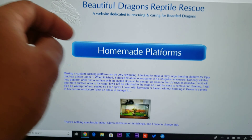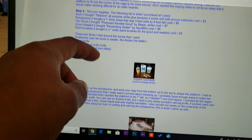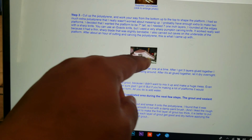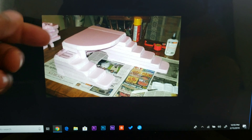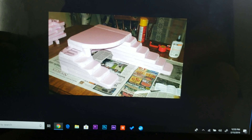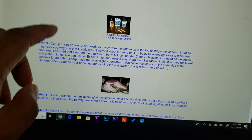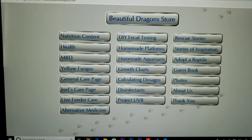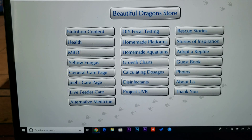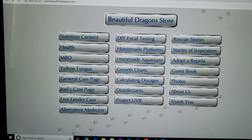Homemade platforms — I'm not sure exactly what that is. Homemade cages, I guess. Yeah, people sending pictures of projects and stuff — you probably get the details on how you can make them yourself. They've got all the steps on making your own little platforms on here. It's a wealth of information. This is like YouTube before YouTube — step by step details in writing.